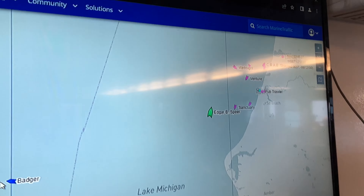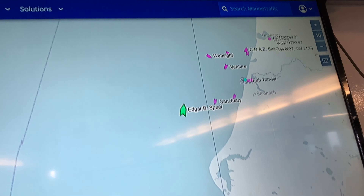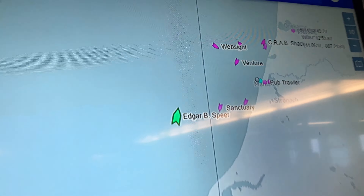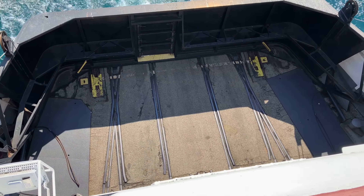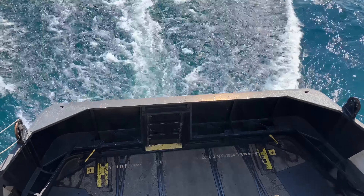All right, we've got a map here — live map situation. Some other ships here, and that right there, that's us. Here's a little look-see: right about in the middle of Lake Michigan.